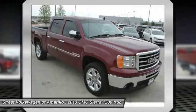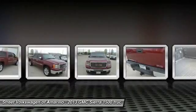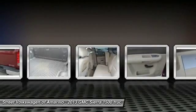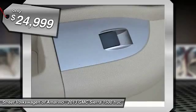The Sierra 1500 now comes standard with a Vortec 6.2-liter and 5.3-liter V8 engine and an electronically controlled 6-speed automatic transmission that combines high max hauling capability with precise control, and is priced below $25,000.